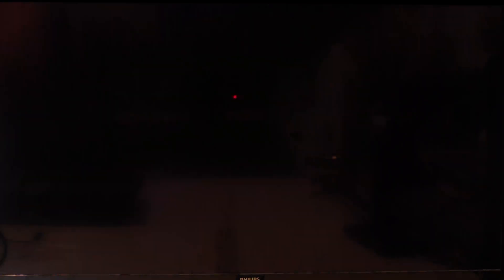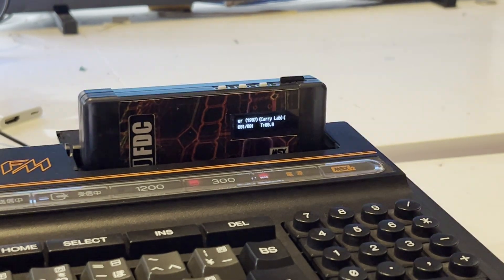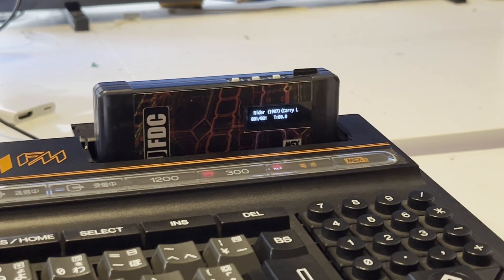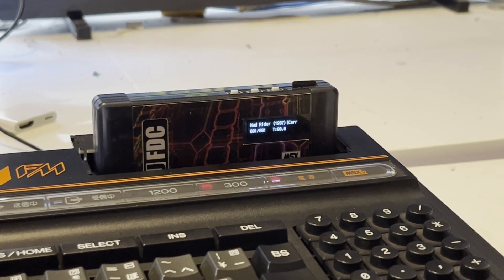If I switch this off and plug in my MU FDC card into the cartridge slot — this is basically a GoTek on a cartridge — and turn it on, it does power on the cartridge. We see the little GoTek-style LCD panel has turned on and it starts to read, but then it will do nothing else.